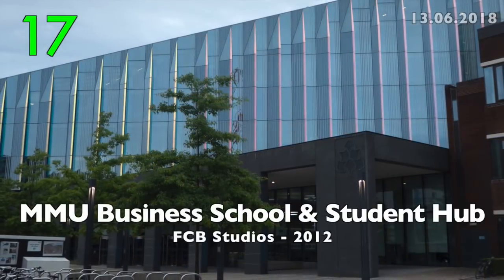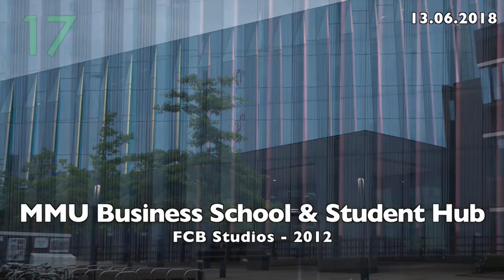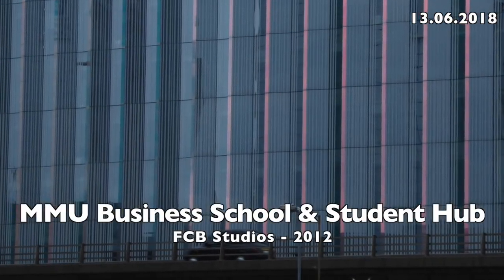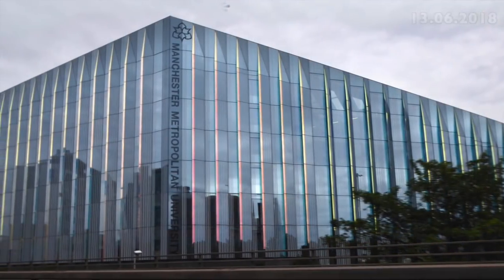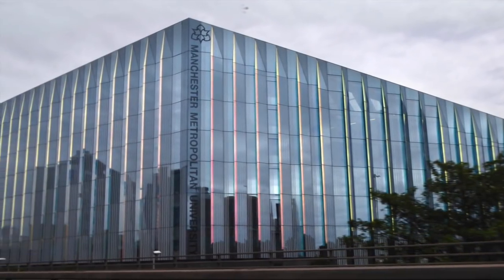Number 17: MMU Business School and Student Hub by FCB Studios, 2012. A very impressive building made out of glass.